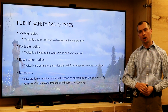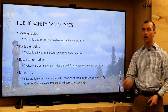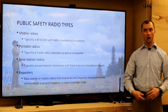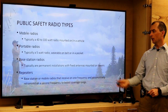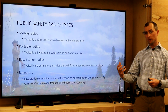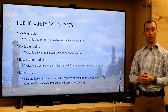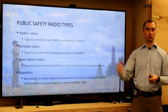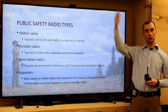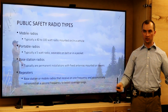Base station radios are fixed — not mounted to a vehicle, you can't carry them around. Typically these are higher-power radios found in a permanent command post or dispatch center. Repeaters are another category: a repeater receives a transmission on one frequency and almost immediately retransmits it on a second frequency to boost the range. It allows you to take a low-powered portable radio, talk to a repeater, which then broadcasts at high power to a large area to increase your range of communications.